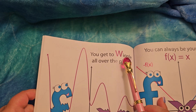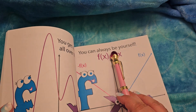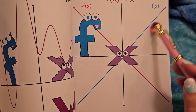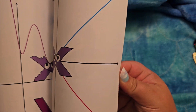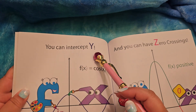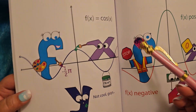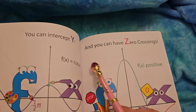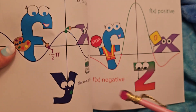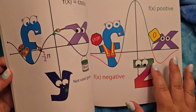You get to wiggle all over the place — wiggly, wiggly, wiggly. You can always be yourself — the function of x to x. You can intercept Y. They got paint on Y — not cool, guys. They're painting different things here, it's a cosine. And you can have zero crossings — function of x positive, function of x negative, it says stop. I like that he looks kind of like a watermelon with the green and the orange and the pink.